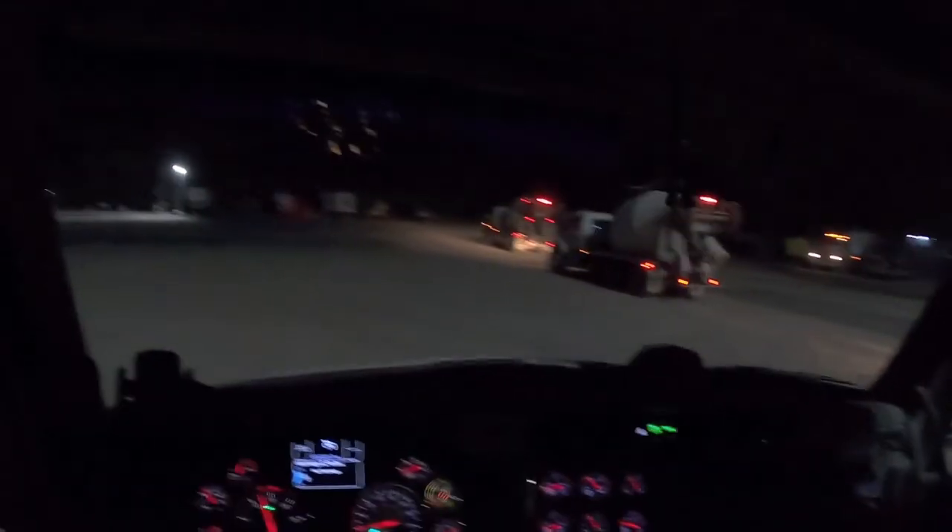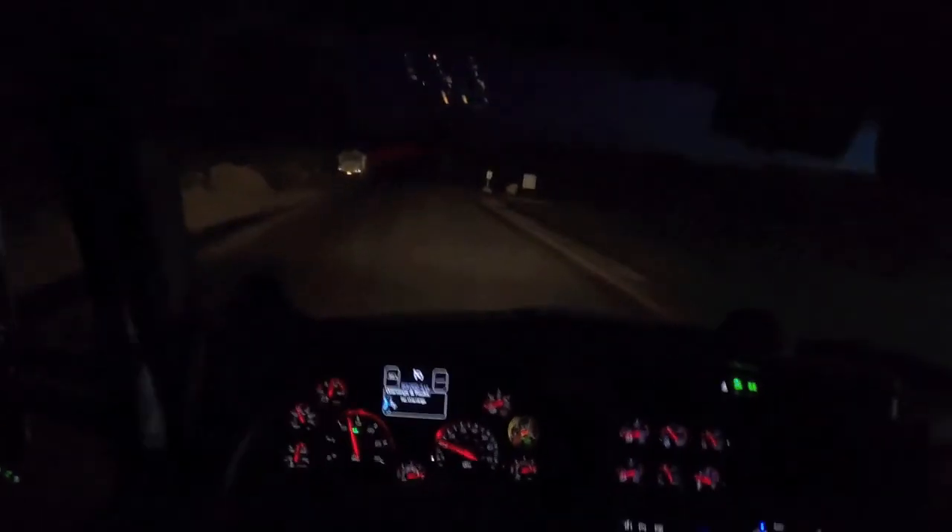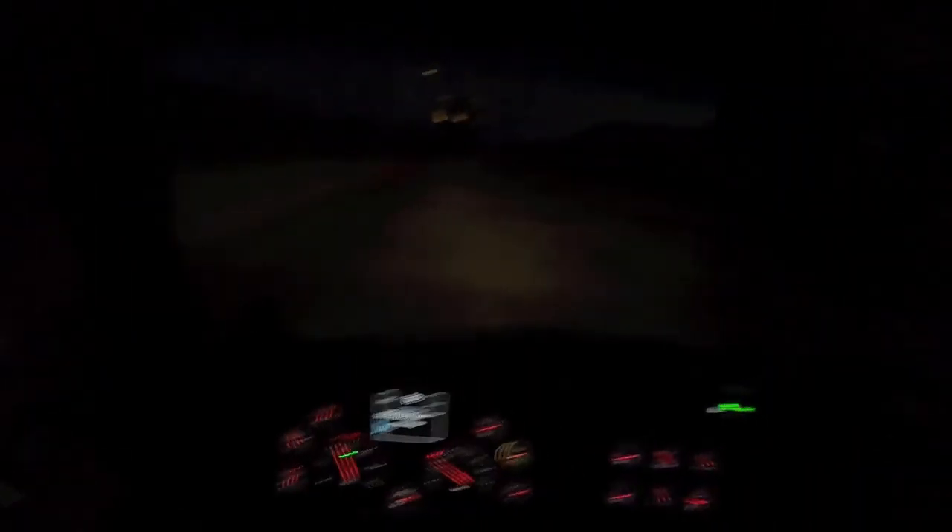We're going to a new construction over here, it's probably 10 or 15 minutes away. We are the first truck of two, so it's 19 yards total for the job. The sun's finally coming up, it's 4:37. We're going to be busy today, so I'll check in with you guys when we get to the job site.